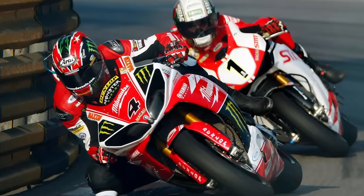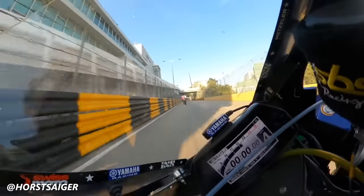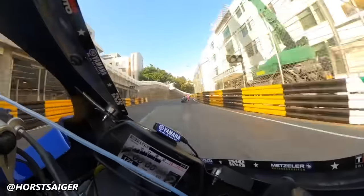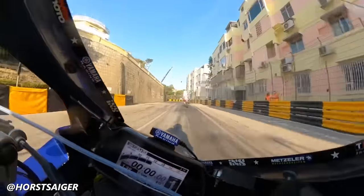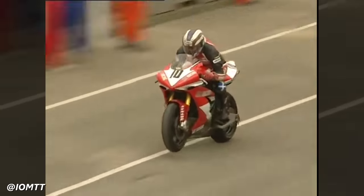The R1 tore up the Macau Grand Prix five times between 1999 and 2013. If you've never seen footage of this track, it is insane — I can't even believe they still run it, it looks so dangerous. John McGinnis conquered the senior and inaugural superbike races at the 2005 Isle of Man TT in the saddle of an R1.